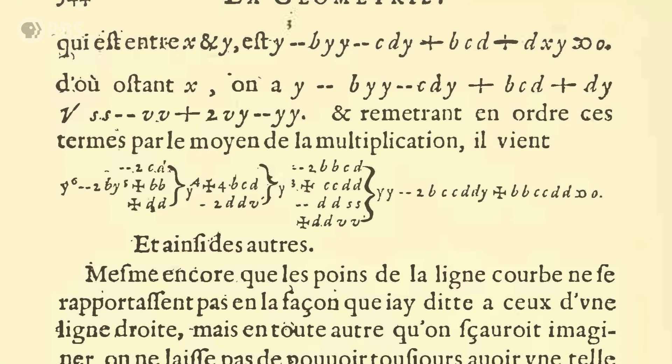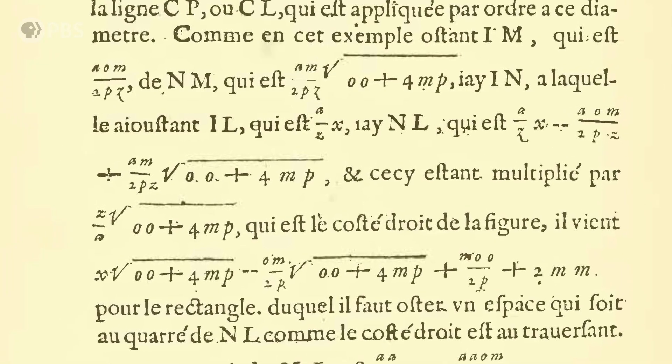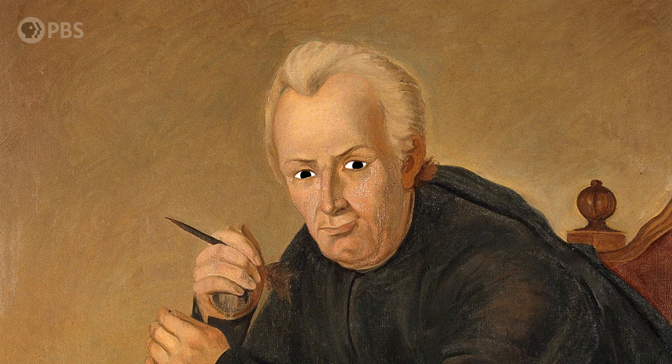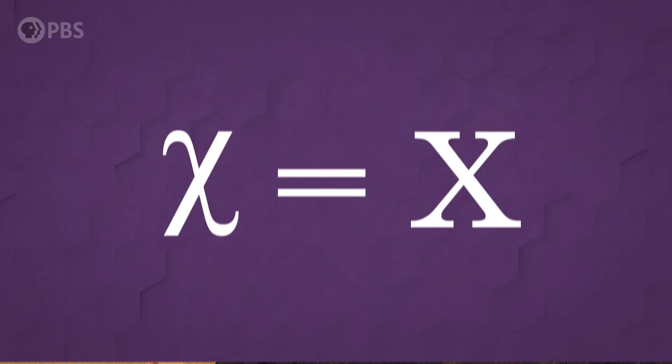Then a few hundred years ago, a French fella started using one unknown that got picked up by mathematicians everywhere. But the story of exactly how and why that happened is a bit of an unknown itself. One theory blames the Spanish translation of Al-Kharizmi's work. He often used the Arabic word shay to represent unknown quantities — shay means 'thing,' and in Arabic it starts with the letter sheen, which makes a sh sound. This theory proposes that when his works were translated into Spanish, Spaniards, who had no letter for sh, borrowed the Greek symbol chi instead. Then chi turned into x when the works were translated into Latin. But it's not really clear that Spaniards would have cared about preserving the sound at the beginning of the word shay, and there doesn't seem to be any documentation directly showing this evolution from shay to x. So this one's a maybe at best.